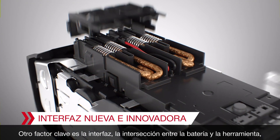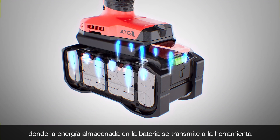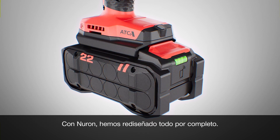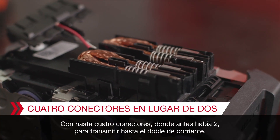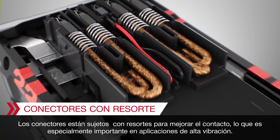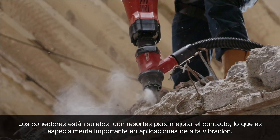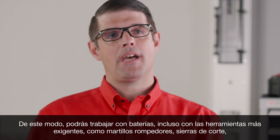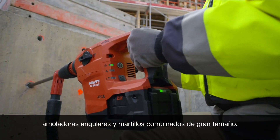But it's not just the 22 volts that brings a significant increase in power — another key enabler is the interface: the intersection between the battery and the tool where the energy stored in the battery is transmitted to the tool to perform an application. With Neuron, we have completely re-engineered this with up to four plugs where previously there were two, to transmit up to twice the current. Plugs are spring-loaded for better contact, especially important in high-vibration applications, so you can work battery-powered even with the most demanding tools like jackhammers, cutoff saws, angle grinders, and large combi hammers.